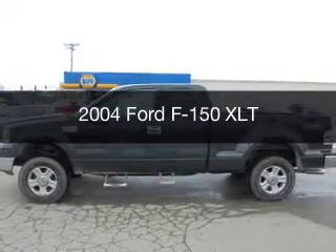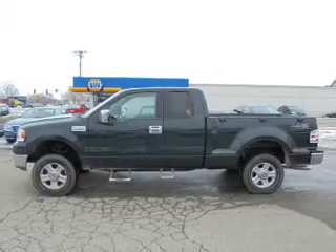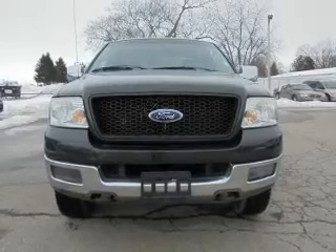This is a used 2004 Ford F-150. It's powered by 4-wheel drive, a 5.4 liter 8-cylinder engine, and a 4-speed automatic transmission.